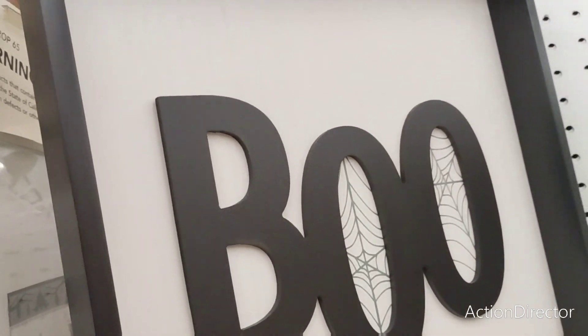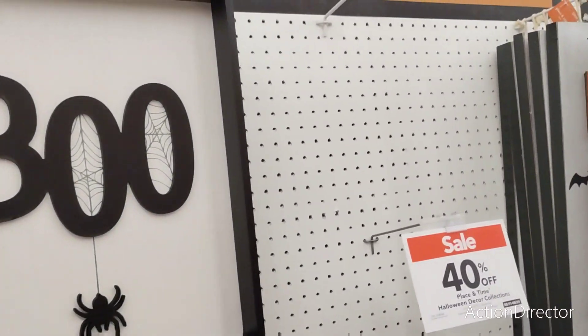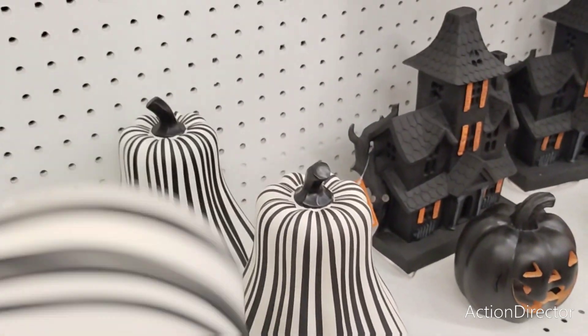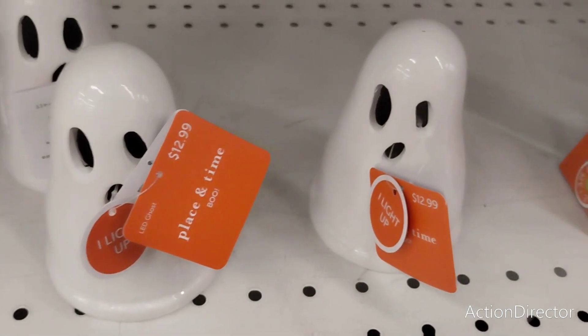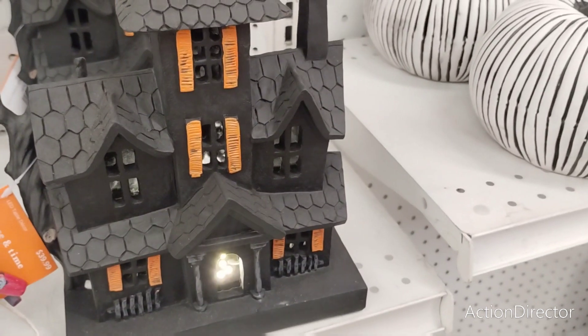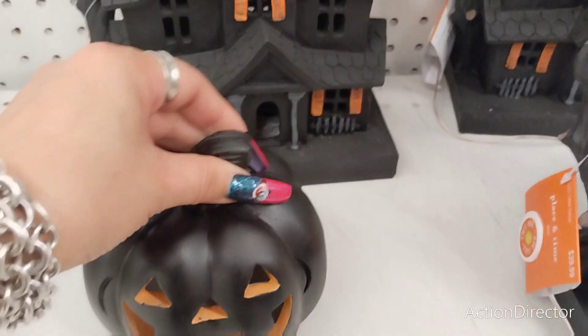This is going to be $49.99. They also have these little signs — this is going to be $19.99. $39.99. These little light-up ghosts are $12.99. The cat is $14.99. The haunted house is $39.99. This is going to be $16.99.